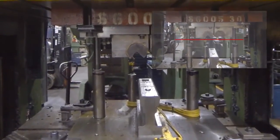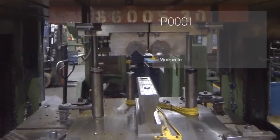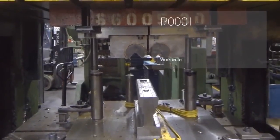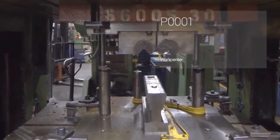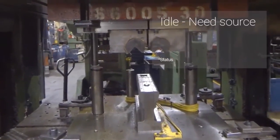We'll select the View Work Center card by tapping the Glass touchpad, and Glass recognizes the work center based on its QR code. Glass is tapping directly into the Plex Manufacturing Cloud and displaying real-time information about this work center — we have the work center code, the job that's currently running, and the status.